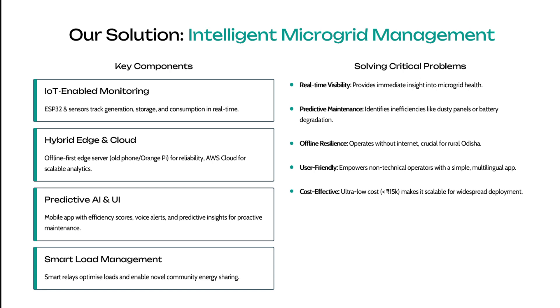Our key solution is an intelligent microgrid management system. Key components include IoT-enabled monitoring, hybrid edge and cloud computing, predictive AI with user-friendly interfaces, and smart load management to optimize loads and enable novel community energy sharing.